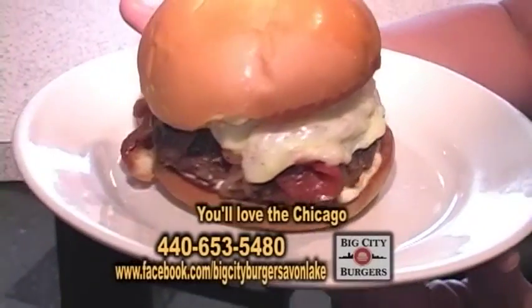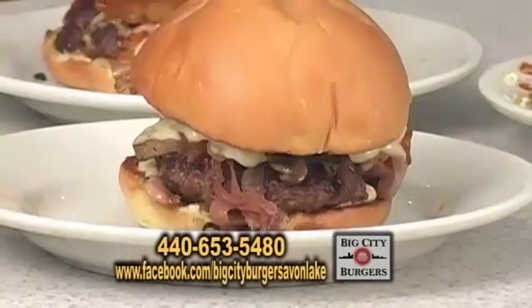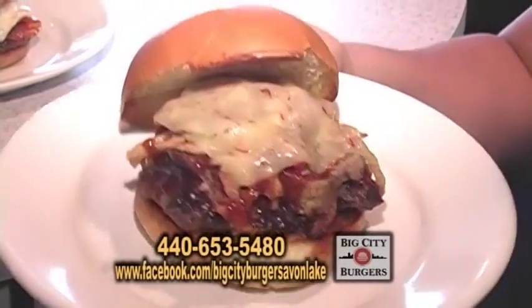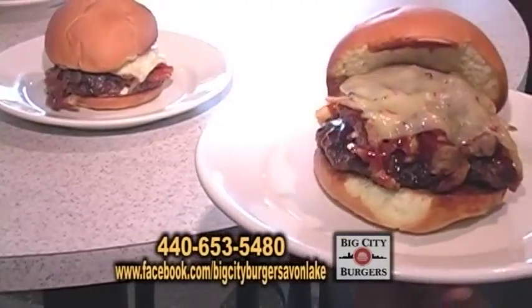This is the Chicago, one of our most popular. It's an eight-ounce burger with mozzarella cheese, onions, mushrooms, pepperoni, and garlic aioli. This is the St. Louis, topped with pulled pork, onion straws, and pepper jack cheese.